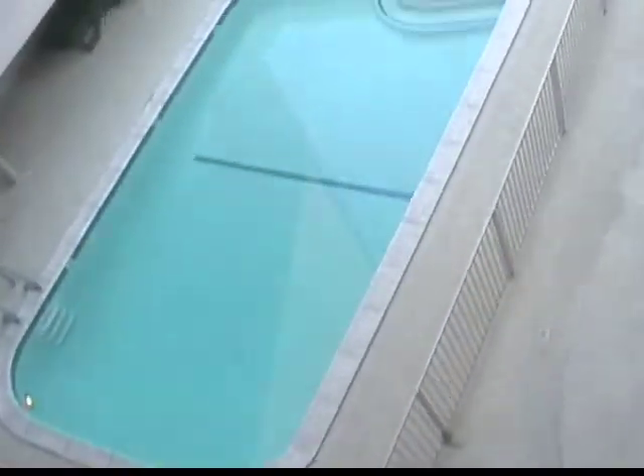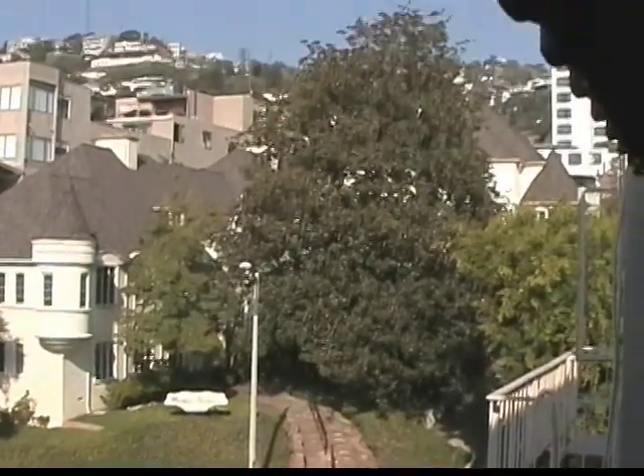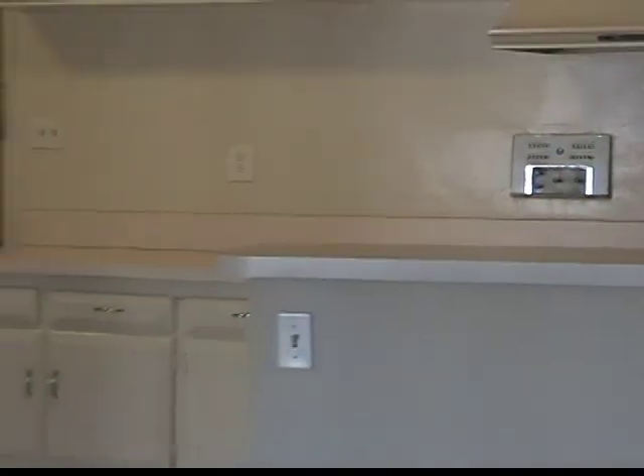This penthouse unit features a swimming pool and Hollywood hillside view from your very own balcony. The Art Deco kitchen houses a vintage electric stove, dishwasher, and ceiling drop cabinets.